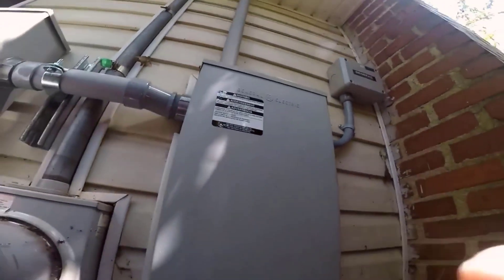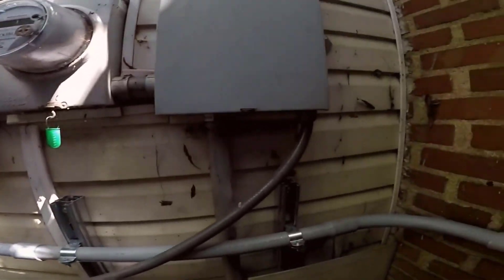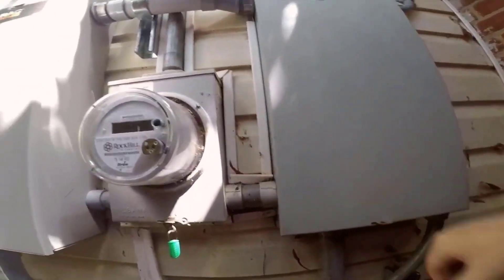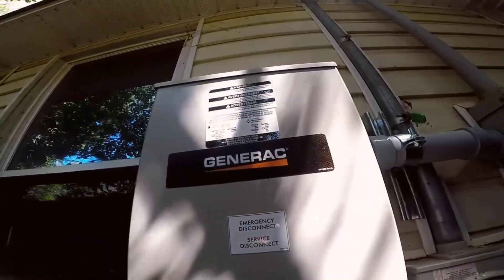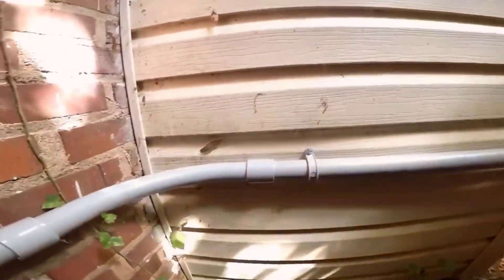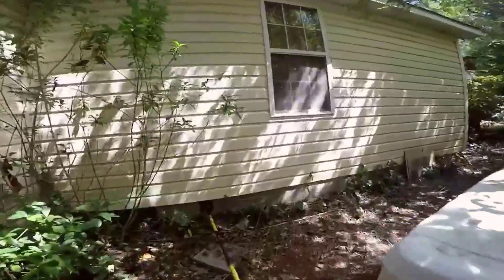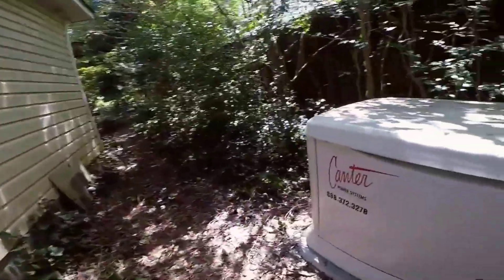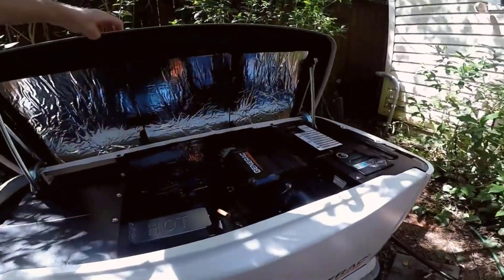Number 5: Crafted for Excellence. One of the most appealing aspects of this generator is its American craftsmanship — it's proudly engineered and assembled in the USA, which often correlates with higher quality and durability. The purpose-built G-Force engine is designed to handle the demands of continuous usage, ensuring long-term reliability and reduced maintenance requirements.